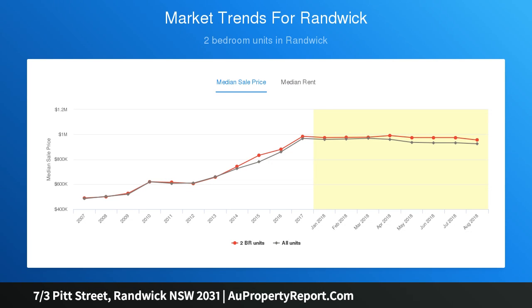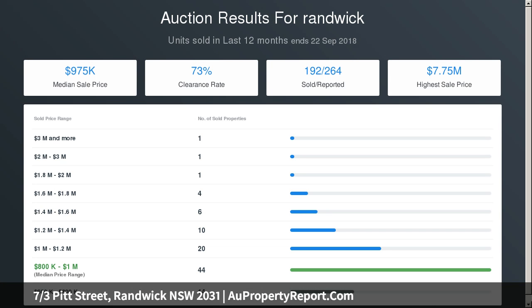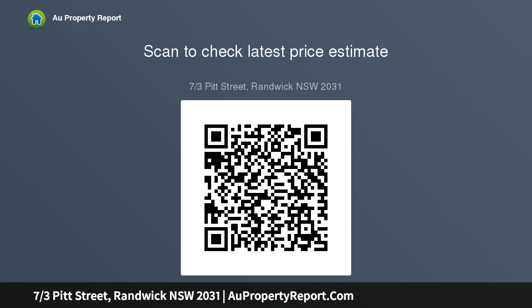First floor setting, ideal for both downsizers or investors. Lock-up garage with space for storage, set to the rear of complex. Walkable to Coogee Beach, cafes, shops and coastal walk, close to parklands, and Scott and Bondi Junction bound buses. Administration fee $468 PQ, Capital Works Fund sinking $275 PQ.